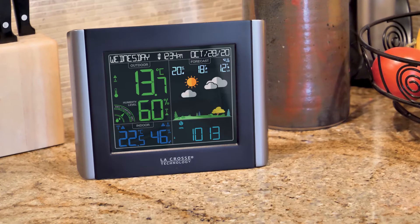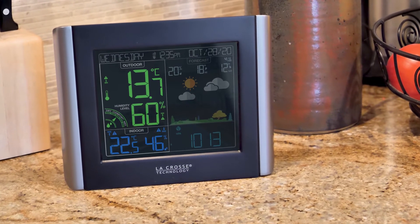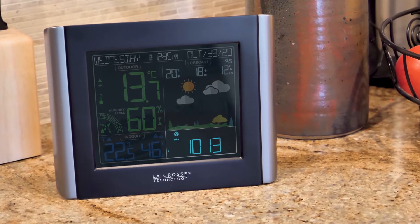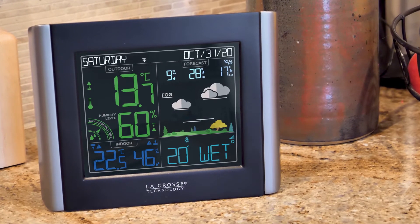The vivid in-home color display features a full date and time readout, indoor and outdoor temperature and humidity readings, an outdoor comfort meter, barometric pressure, water leak sensor data, future local forecast predictions, and much more.